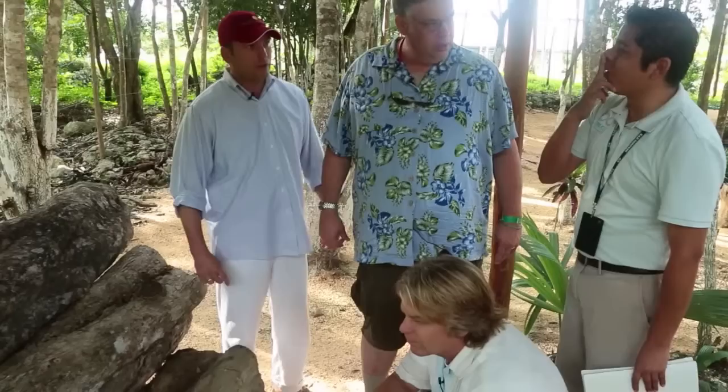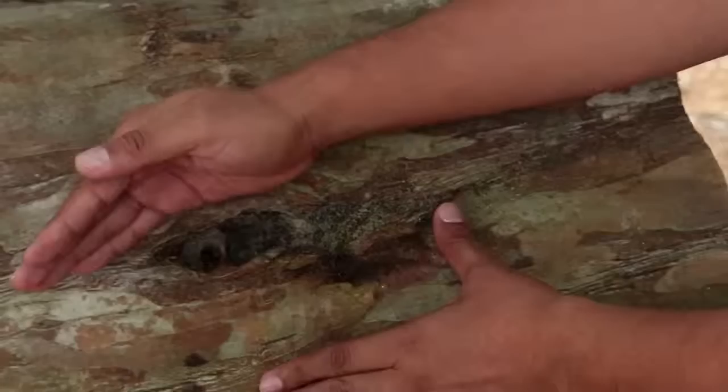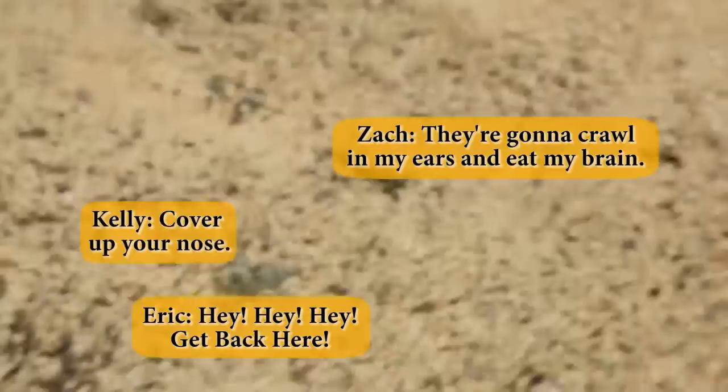Their beehive is attacking you — to your nose and ears. They find cavities. Traveling through the Yucatan you can find them in any tree. They're attacking you, they're coming over! I'm going to crawl in my ears and eat my brain.